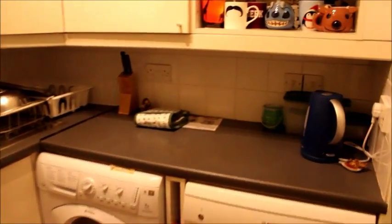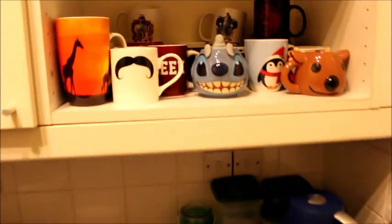Another small and less interesting room is the kitchen. The most interesting part is all of our mugs — there are a lot. We have a kettle, which is very important, knives, washing up, oven.